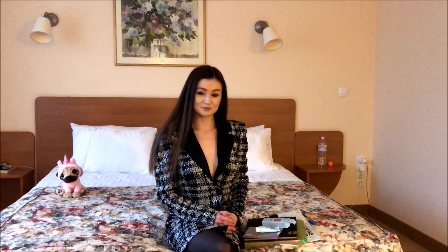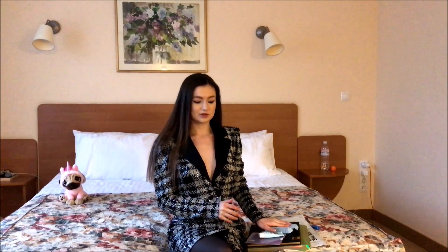Hi everyone, it's me Lina again. Welcome to my YouTube channel and thank you for checking my videos out. Today I would like to show you a few things I bought from Beauty Bay.